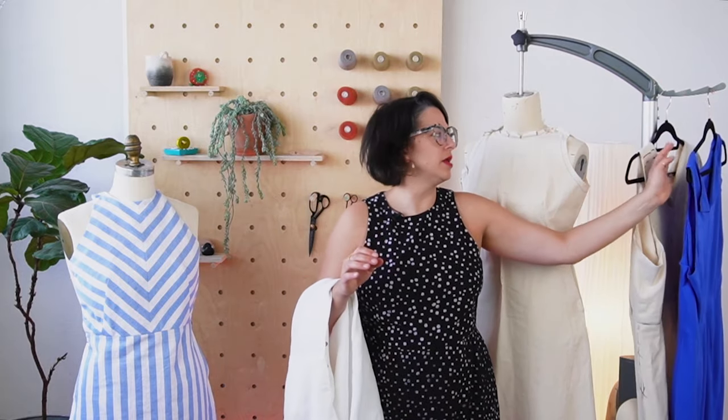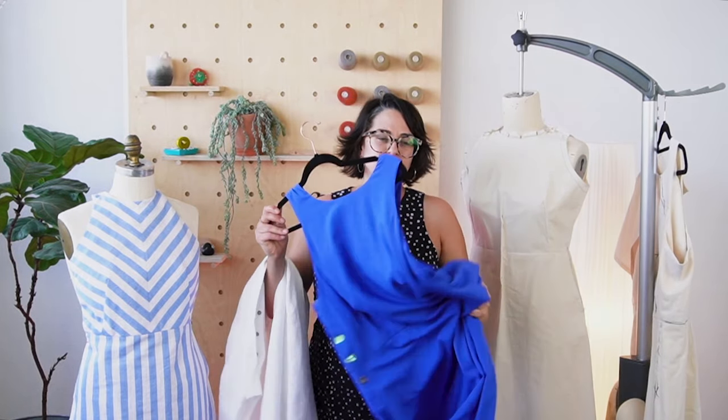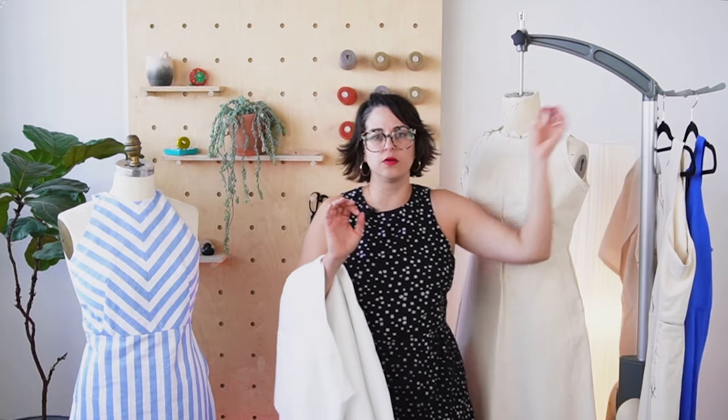Linen is a beautiful choice. What we realized in development is we don't love it in a drapey fabric. Some of the samples we made used a really beautiful ecovero viscose — the color is beautiful and it looks great — but we found it didn't have enough body and structure to support all of these seams. So I really recommend going with something that has a little bit more structure when choosing your fabric.